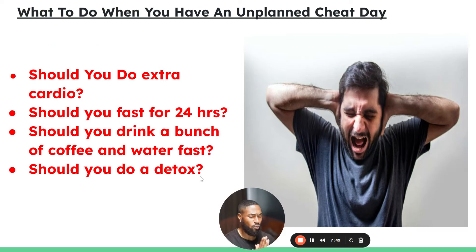What should you do if you have an unplanned cheat day? Should you do extra cardio, fast for 24 hours, drink a bunch of coffee and water, or do a detox? All of those approaches are toxic to your mindset. Remember the 90/10 rule: what you eat 90% of the time dictates your results. If you ate 5,000 calories on a cheat day but your deficit is 2,000 calories, just go right back to 2,000. This is a long-term solution — time will fix everything. If you had one cheat day and are back on track for 30 days straight, the cheat day won't even matter. Don't panic or overdo it, because that creates an unhealthy relationship with food.